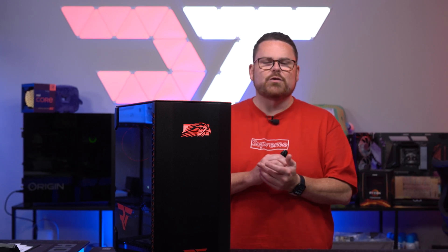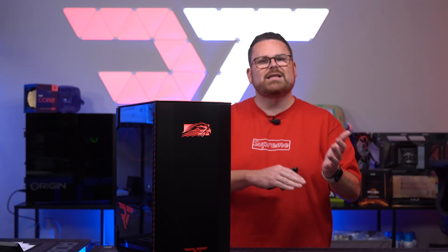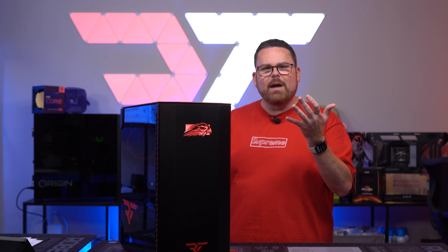One thing I would like to see — and something I do appreciate about companies like Origin and Main Gear — is 24/7 technical support. When it comes to a system at this level, I'd love to be able to get hold of someone no matter when it's broken and start working on the issue right away. That's kind of my only gripe.